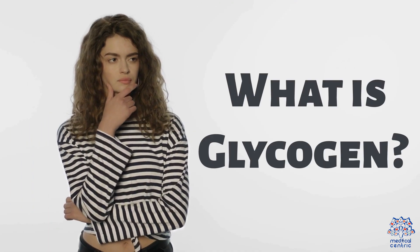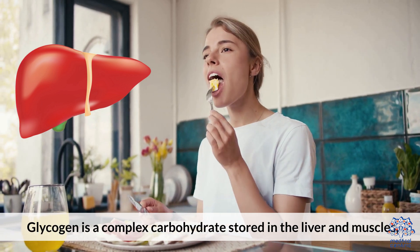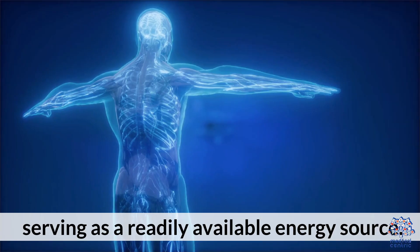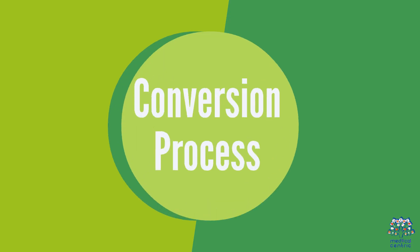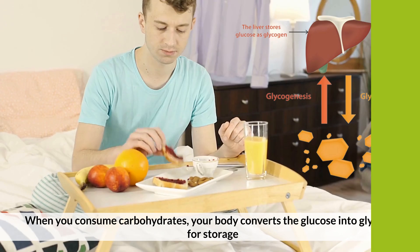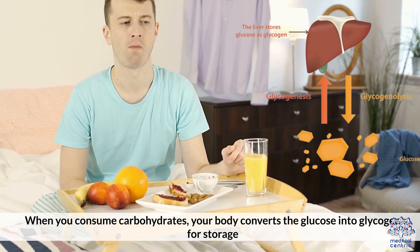What is glycogen? Glycogen is a complex carbohydrate stored in the liver and muscles, serving as a readily available energy source. When you consume carbohydrates, your body converts the glucose into glycogen for storage.